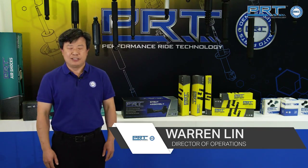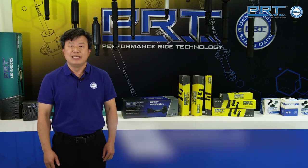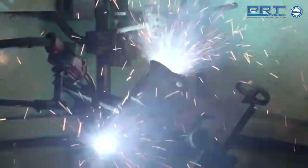PRT has two distribution centers in the United States. One is located in Atlanta, Georgia. The other one is located in Rancho Cucamonga, California. 100% customer satisfaction is our goal. PRT always delivers the right products with high quality, right quantity, at the right price.